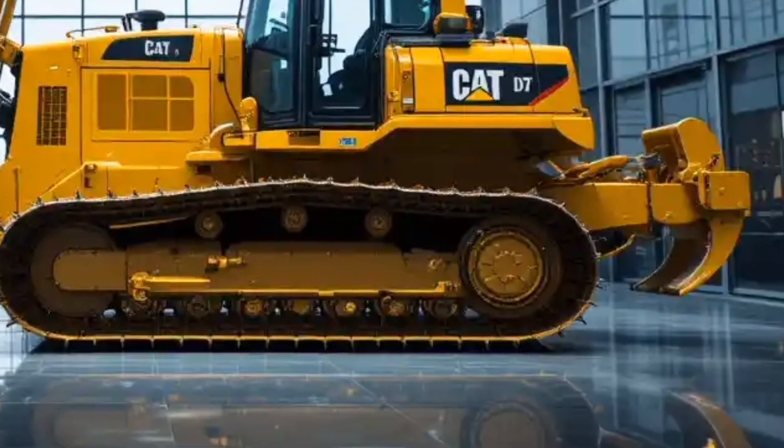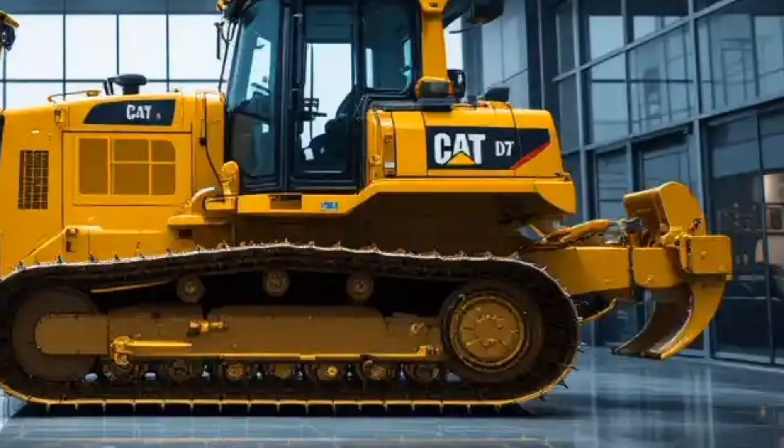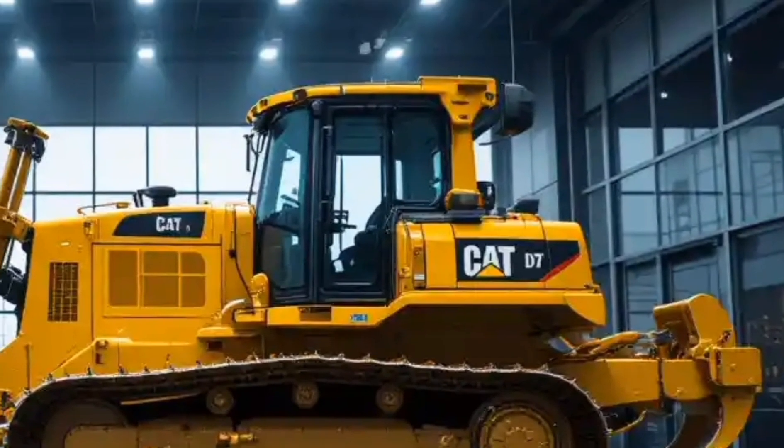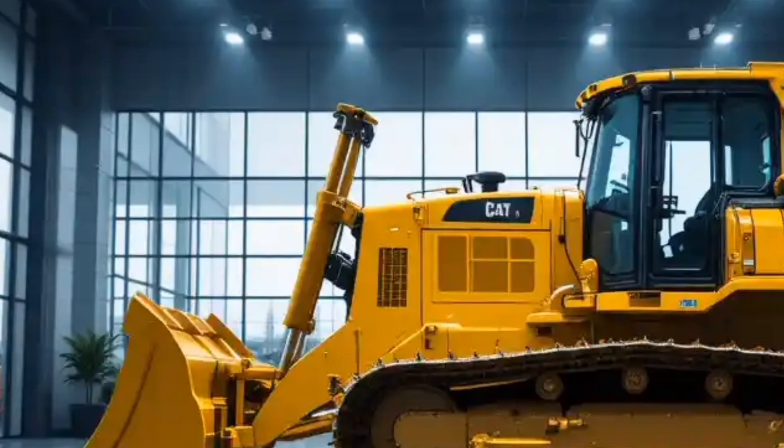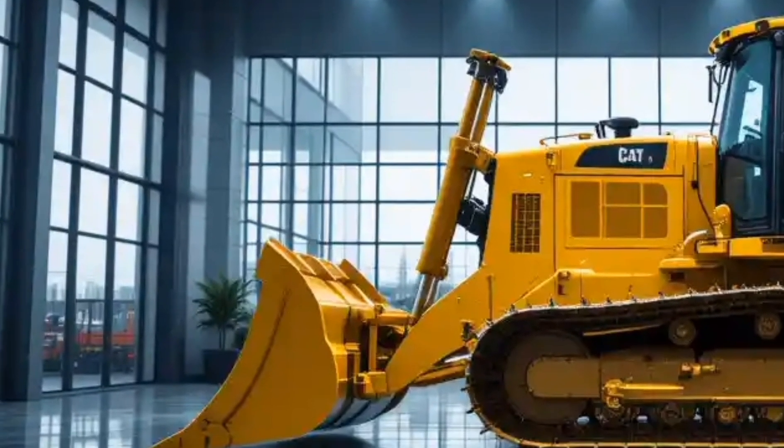Caterpillar machines are also known for their high resale value, meaning that even after years of use, the D10 will still hold strong market worth, further reducing the long-term ownership cost.